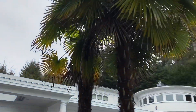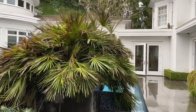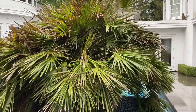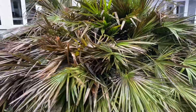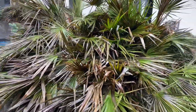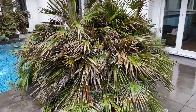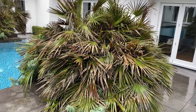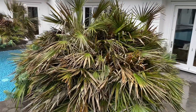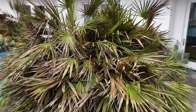The Chamaerops humilis is a fantastic palm as well, but as you can see it has its limits. I would say minus 10 is kind of its breaking point, and it can suffer damage. A really dry cold they would fare better, but a wet cold will really knock them back.